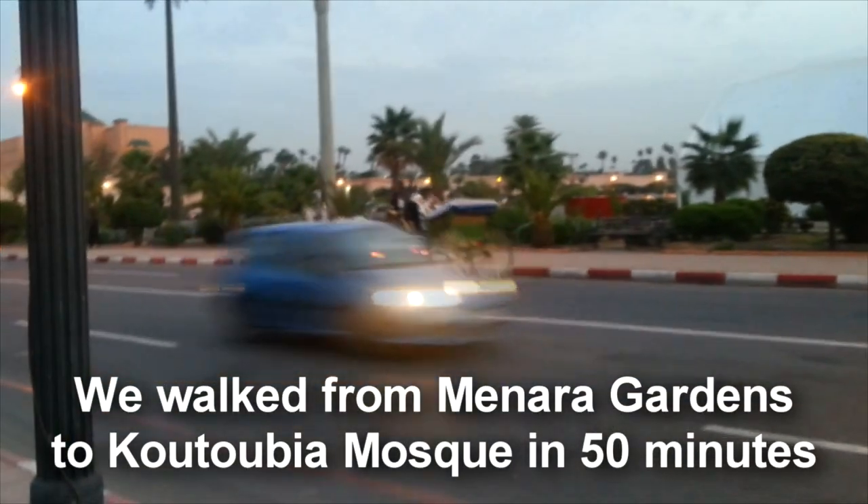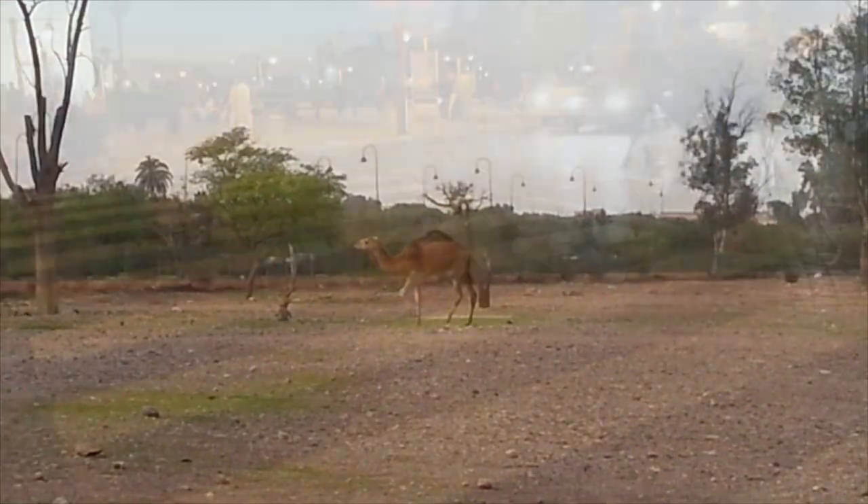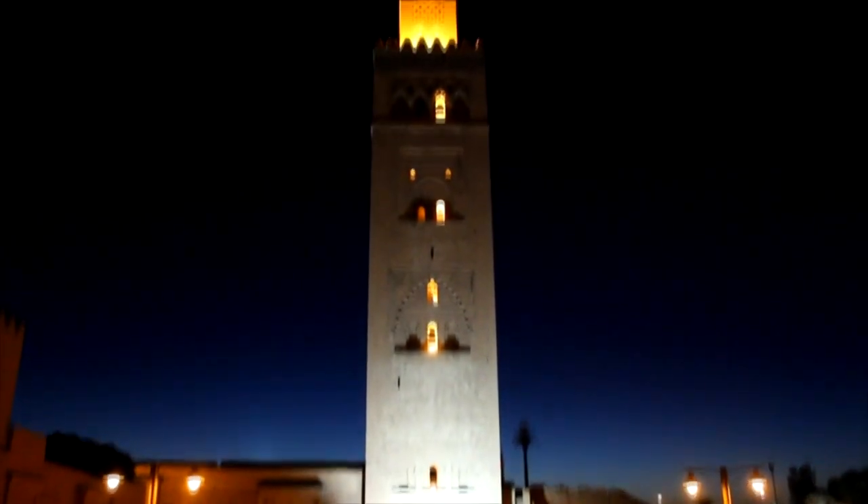We are at the Menara Gardens and all the way straight up there is the Kutubiyah Mosque. The Kutubiyah Mosque is the largest mosque in Marrakesh and it's over 800 years old. It was built during the reign of the Almohad caliph Yaqub al-Mansur between 1184 and 1199. The word Kutubiyah means 'book seller' — there were over 100 bookstores and libraries in this area, at a time when studies, education, poetry, and science flourished in the Muslim lands spanning North Africa, Spain, and the Middle East.